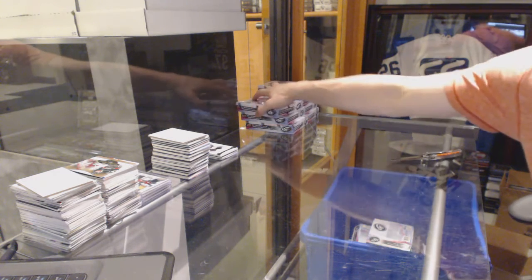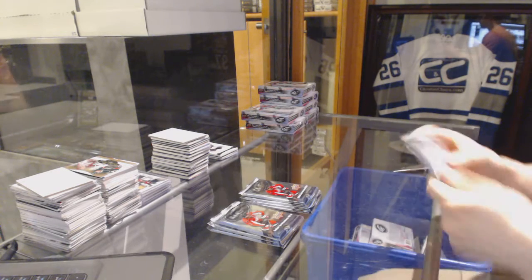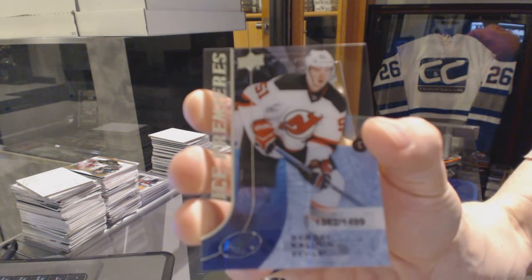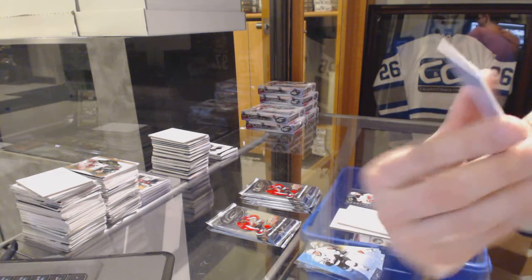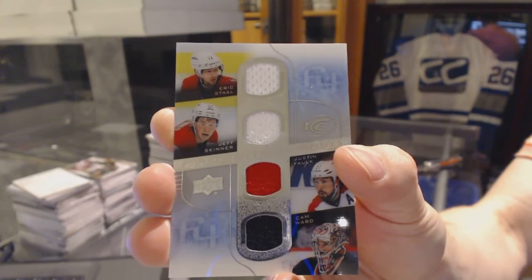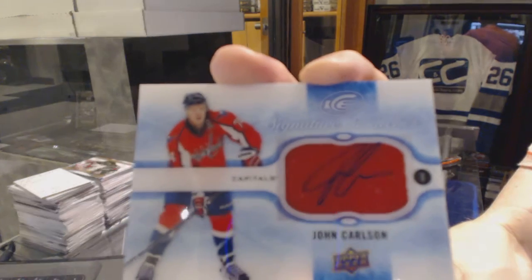Alright, box two. Ice Premieres Rookie, number to 1499, for the New Jersey Devils — Sergey Kolin. Frozen Foursome Quad Jersey: Eric Stahl, Jeff Skinner, Justin Falk, and Cam Ward. We've got a Signature Swatches of John Carlson.